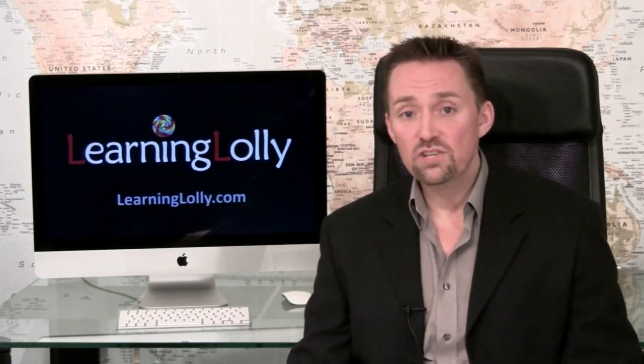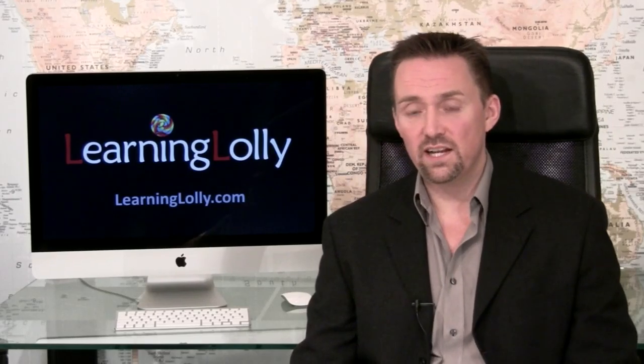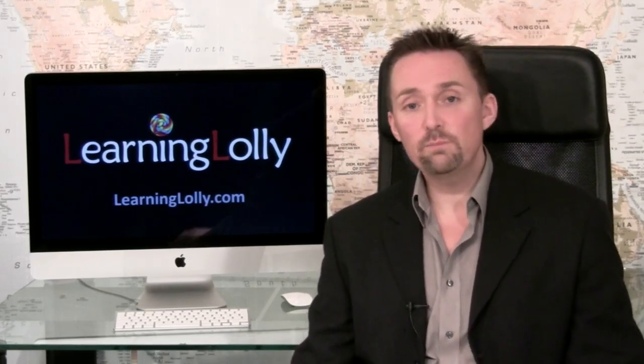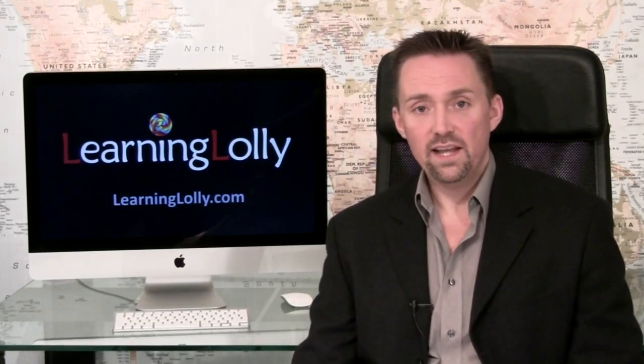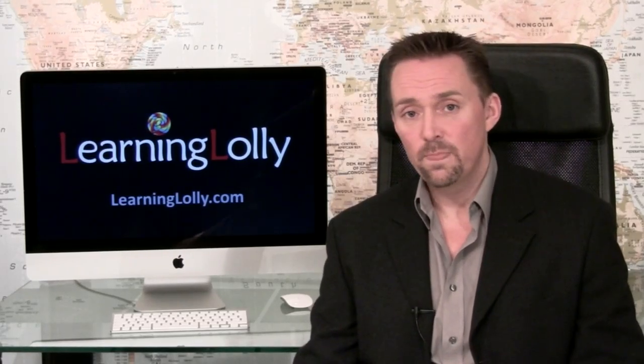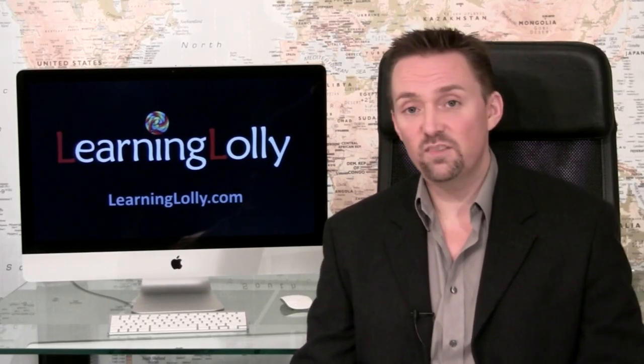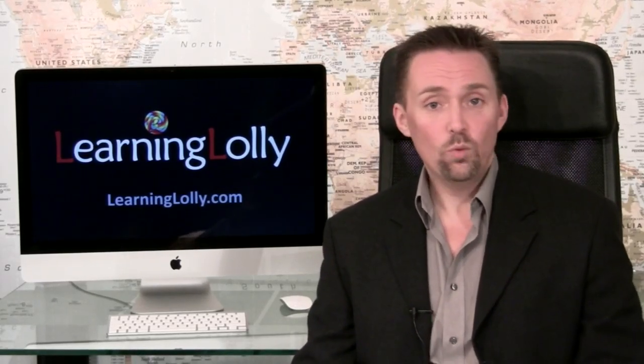With the industry-leading Measure-Up practice tests and assessments, you'll have a proven and effective method of checking how much you've learned. We include Measure-Up with all of our A-plus training as they provide the most realistic and accurate simulations of live exams available, and give detailed answer explanations and references. It's no wonder that over 95% of students using Measure-Up will pass their certification exams first time.